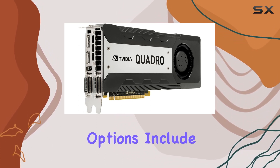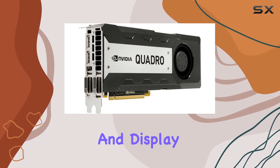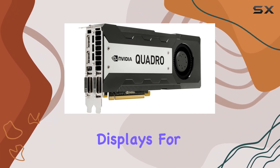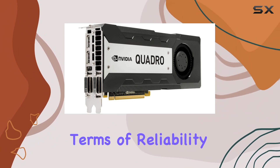Connectivity options include DisplayPort and DVI, providing flexibility when connecting to various monitors and display setups. Whether you're using multiple monitors for increased productivity or driving high-resolution displays for content creation, the Quadro K6000 has you covered.